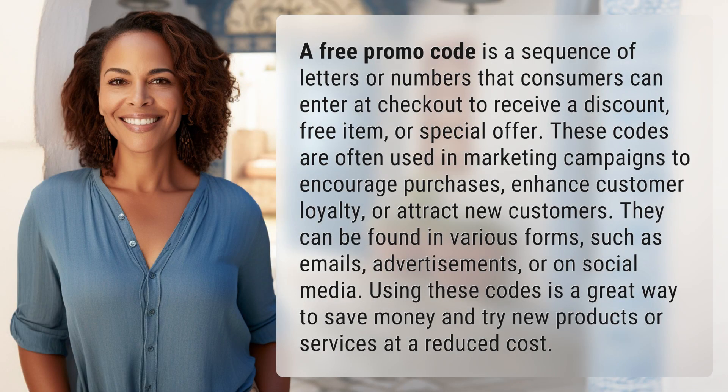A free promo code is a sequence of letters or numbers that consumers can enter at checkout to receive a discount, free item, or special offer. These codes are often used in marketing campaigns to encourage purchases, enhance customer loyalty, or attract new customers.